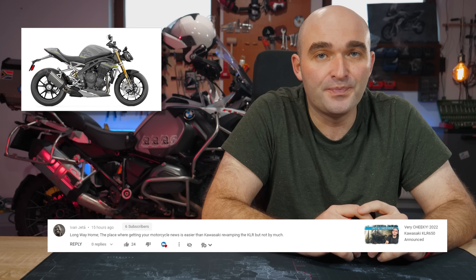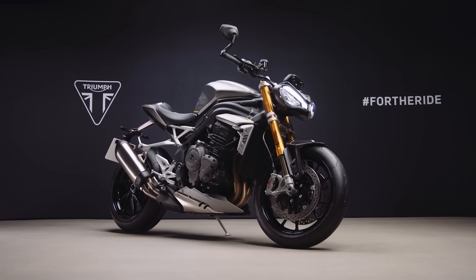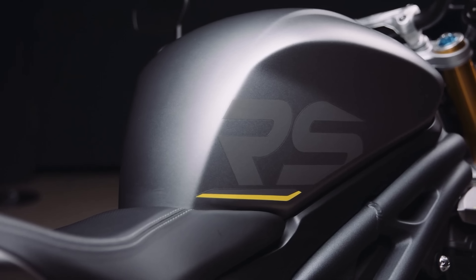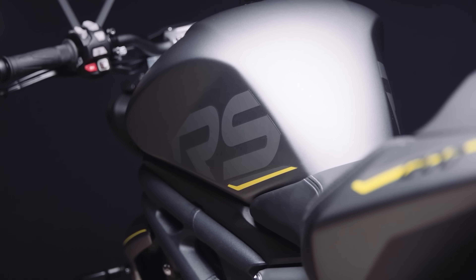The last time their flagship naked bike, the Speed Triple 1200 was updated, wasn't really that long ago — 2018 actually — but Triumph knew it could do a lot better, so they redesigned this bike from the ground up. Everything on it is brand new, and at least on paper, they seem to have done a great job. Stick around while we see what's what.